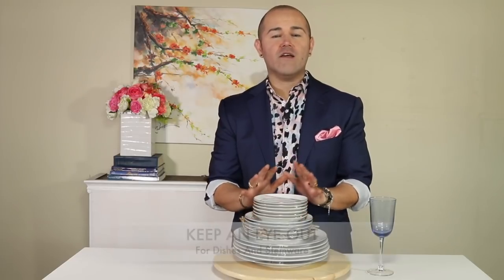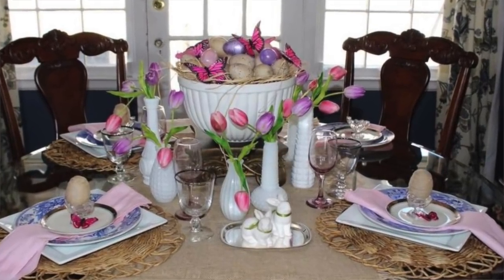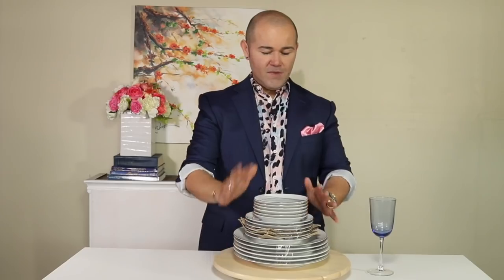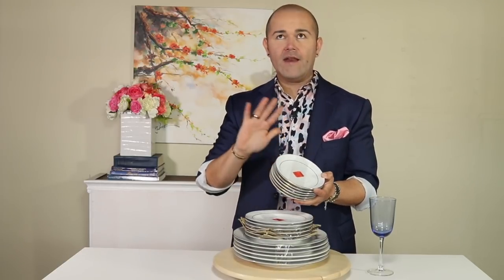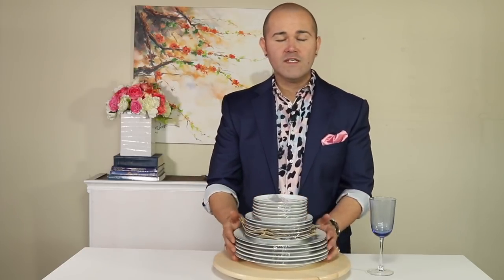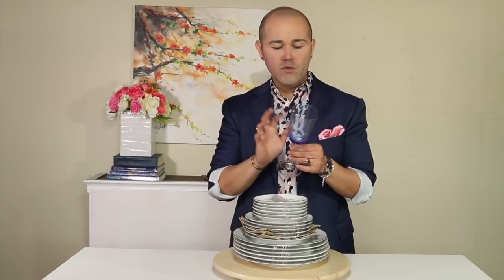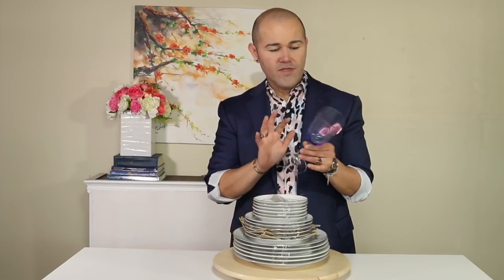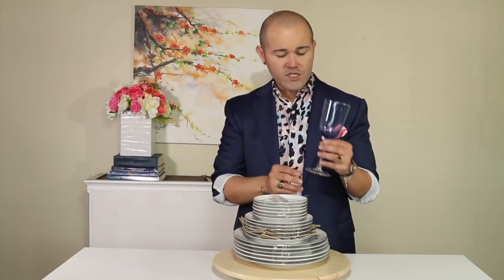If you've been following for a while, you know I am an avid tablescaper. I love to set up a beautiful table. This time around I got really lucky — I have a set of six salad, dinner, and dessert plates with a beautiful gold rim, all under ten dollars for the whole set. I also found a set of four beautiful blue stemware — authentic crystal, so pretty in that blue color. When you're out shopping, keep an eye for stemware and dishes so you can change your tablescapes and impress your guests.